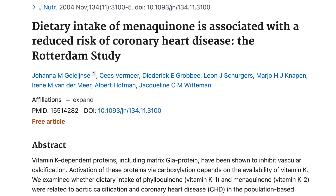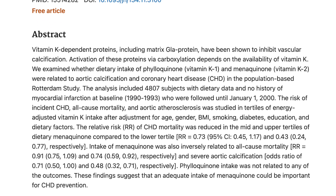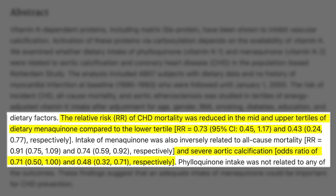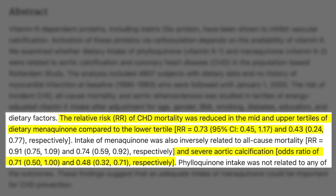When we look at this study here, we can see that higher vitamin K intake in the form of menaquinone was associated with reduced coronary heart disease and aortic calcification. The study found that greater than 32 micrograms daily of dietary K2 was sufficient to reduce the risk of aortic calcification and heart disease.